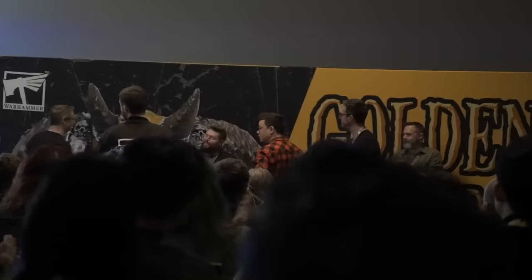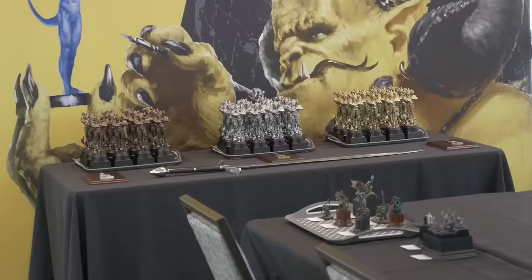Well ladies and gentlemen, we did it. We brought home a Golden Demon trophy from Adepticon 2024. And right off the bat, I want to say thank you for your support and watching these videos and giving me the motivation to keep pushing and try my hardest for this year's Golden Demon.